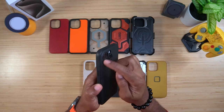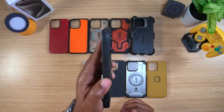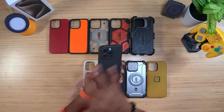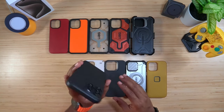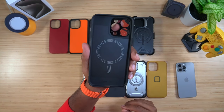The Ringke Onyx is very lightweight and looks flexible, but when you put it in there it gives you a lot of protection. You get individual camera protection — little pieces of plastic around each lens — and a nice raised lip around the edge. It's textured all the way around with a groove along the side. Everything you need in one case. It's very minimalistic and affordable, and it is MagSafe.